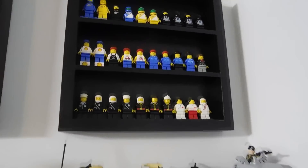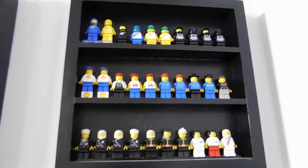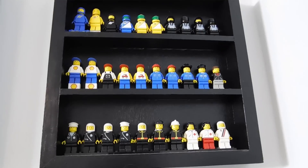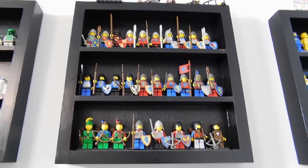In these minifigure display cases we have more of the classic minifigures — we've got some classic space up there, some classic city, and the next one has some classic knights.